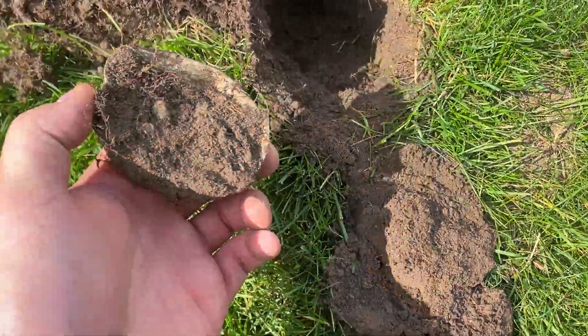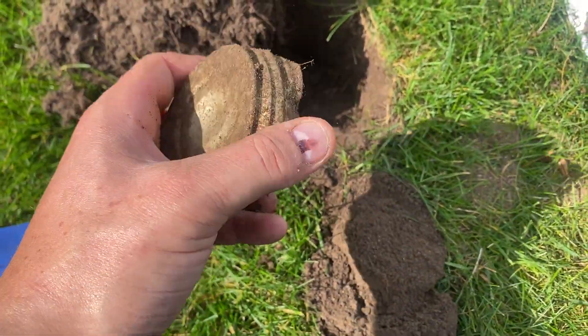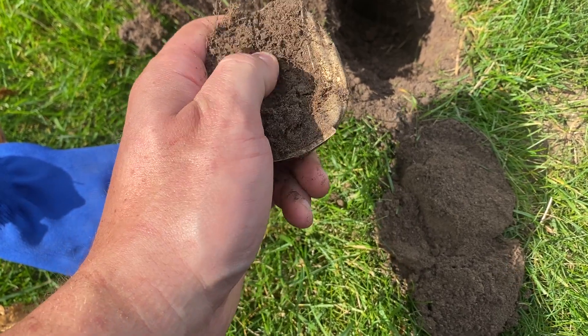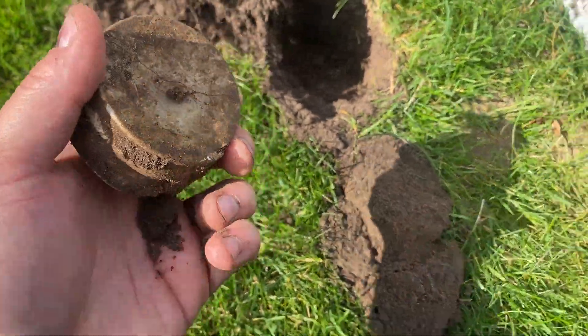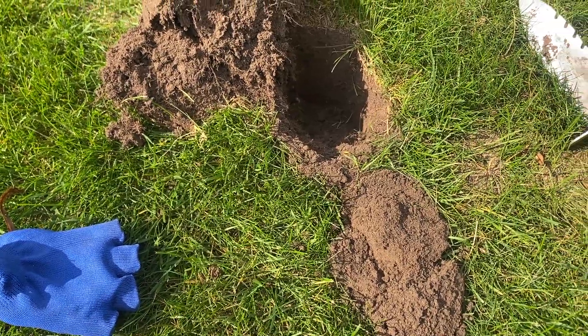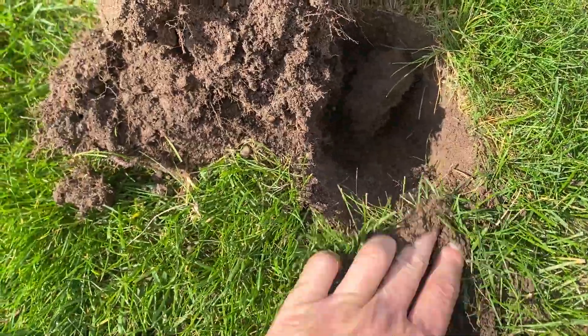The first notable find so far is this jar lid. I did find another mason jar lid that was broken apart in pieces. This one still has the glass in it, albeit broken like the other one too. I've been slim pickings so far — a 2000 nickel and a memorial cent.